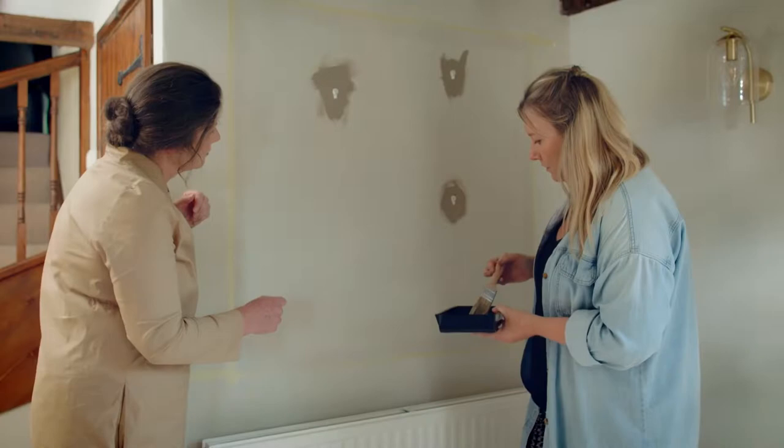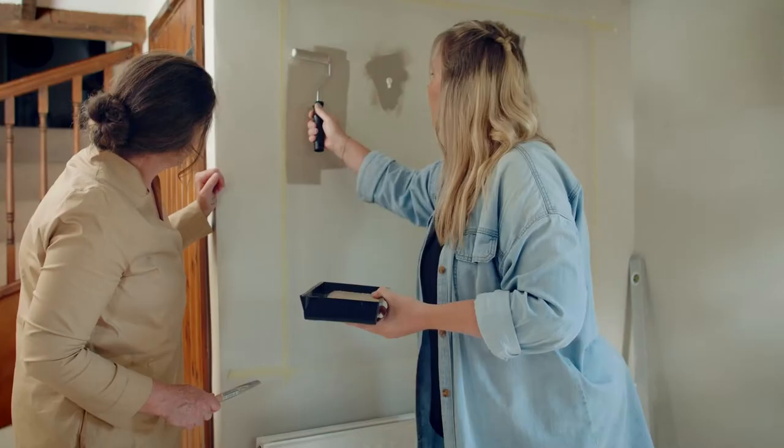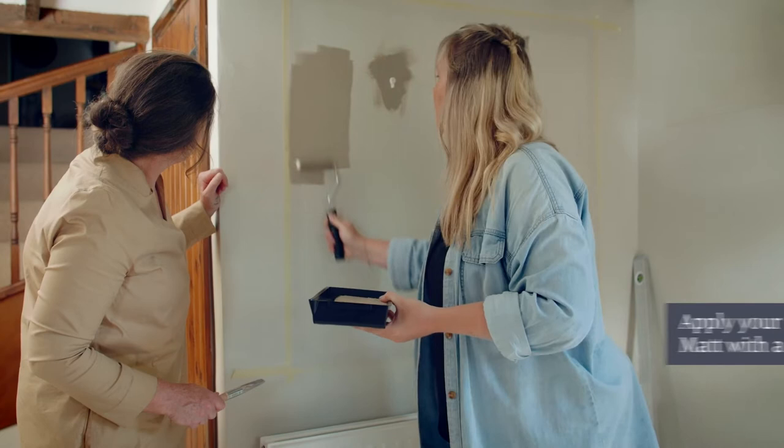So next bit is the roller. Let's get some of this lovely colour on — this is always my favourite part. Ready? We're going back now. Oh, it's nice, isn't it? That is lovely — it's going to cover in one. It's so nice. I think it's just going to do a really good job with those pictures as well, just framing them a little bit more.